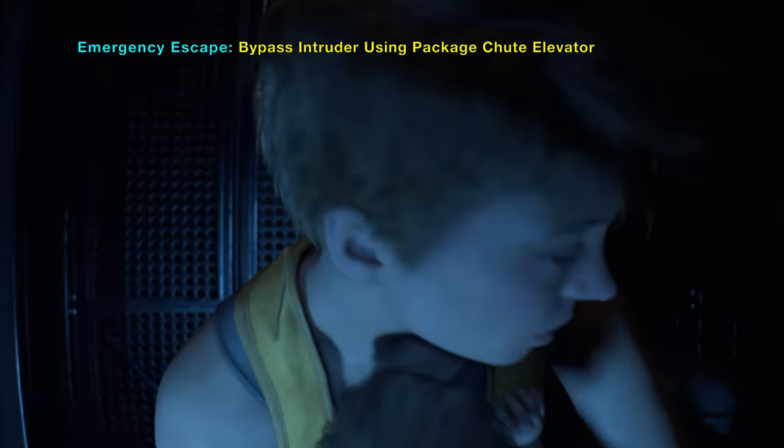If you pay attention, you will notice a red guard in the background holding a flashlight.